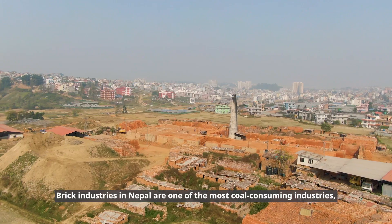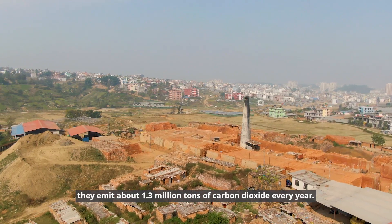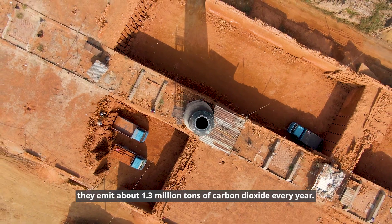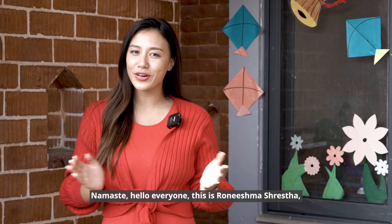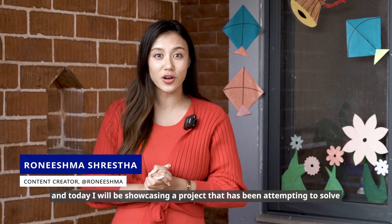Traditional building materials like solidified bricks contribute to higher emissions of carbon dioxide, which leads to rising temperatures. Brick industries in Nepal are one of the most coal-consuming industries — they emit about 1.3 million tons of carbon dioxide every year.